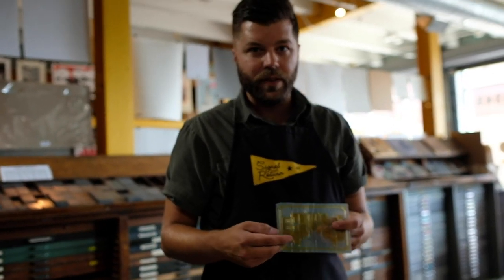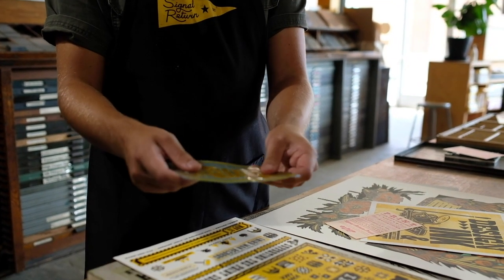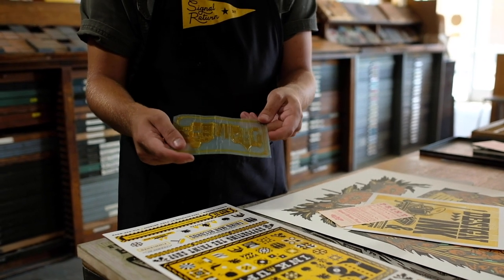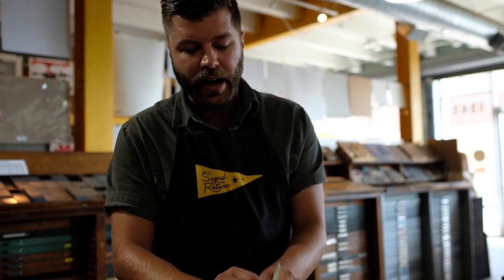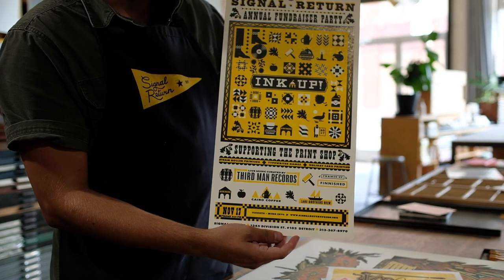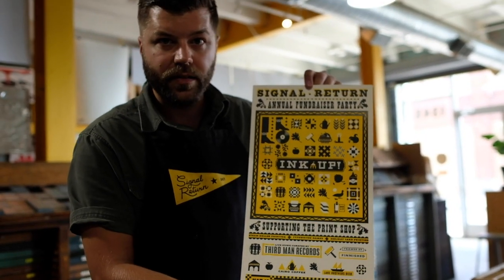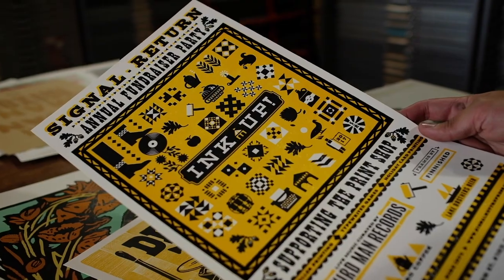Even though we do a lot of traditional things in our shop, we don't necessarily shun the computer as a means of making imagery. This is a printing plate — this one is old and dried up — but what this is called is photopolymer. This is a plate that you can have made from your digital designs. If you're into illustrating on the computer, you can upload your design and have a plate made like this. I'm peeling this back because it's peel and stick — you can stick this onto a metal base and print off of that plate. This poster was all designed in Illustrator using typefaces that mimicked some in our traditional collection. It's a great way to mix both digital and traditional techniques.